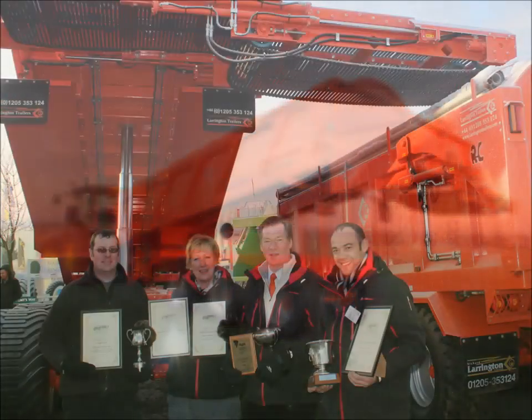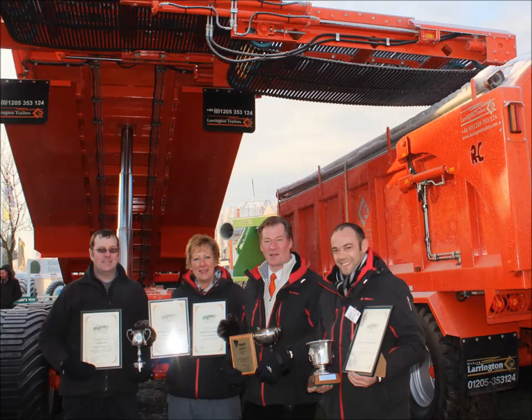What a character Richard is. Well done to Richard and his team who won five awards at Lama — Richard Larrington Trailers Limited.